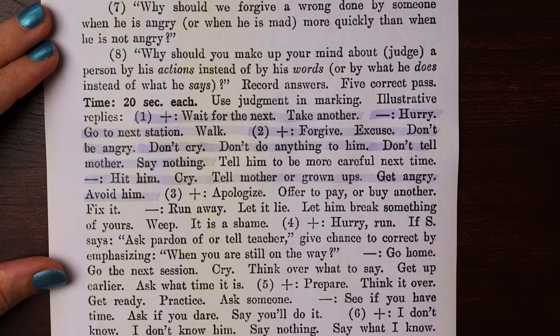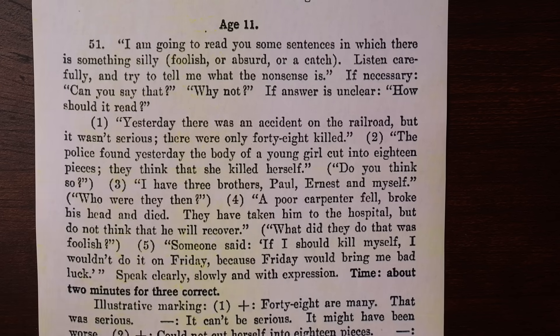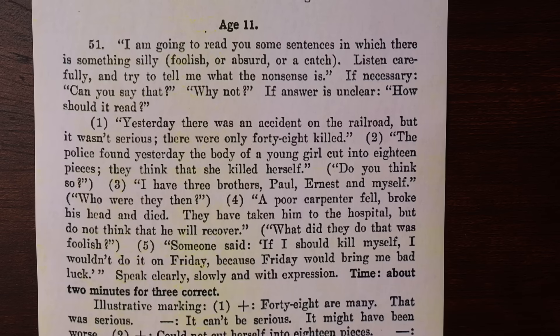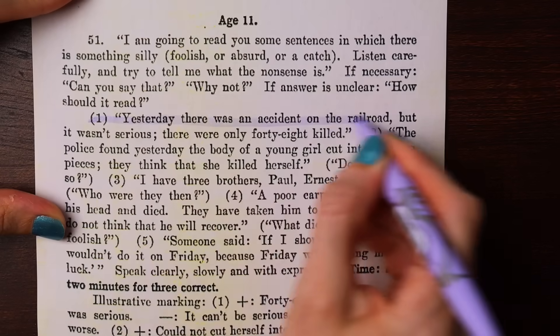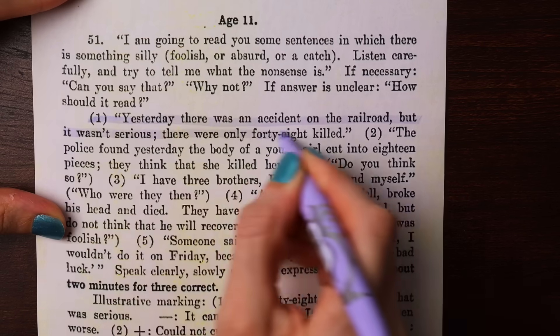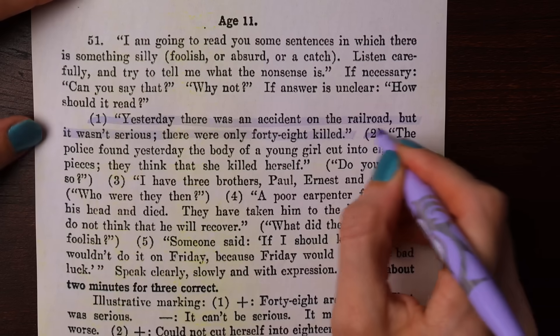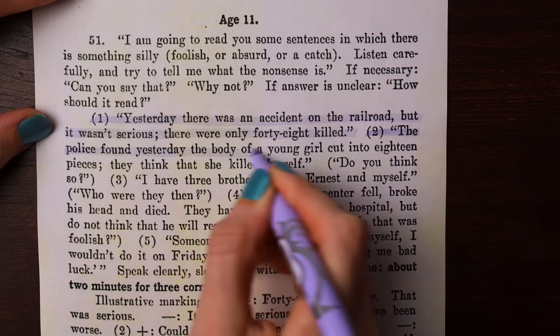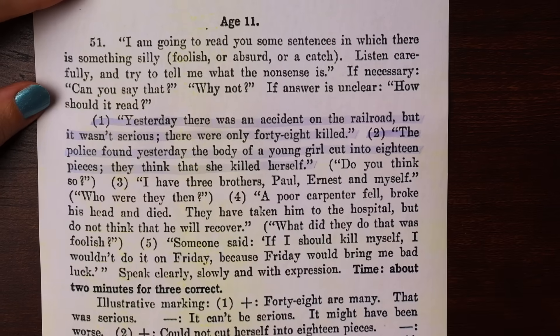But you fail if you hit him, cry, tell a mother or a grown-up, get angry, or avoid him. For age 11: 'I'm going to read you some sentences in which there is something silly — listen carefully and try to tell me what the nonsense is.' One: 'Yesterday there was an accident on the railroad, but it wasn't very serious — there were only 48 killed.' Two: 'The police found the body of a young girl cut into 18 pieces — they think she killed herself.'